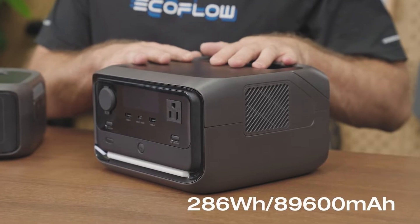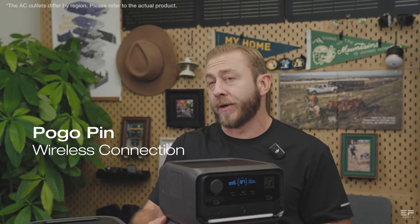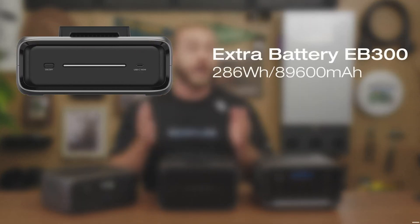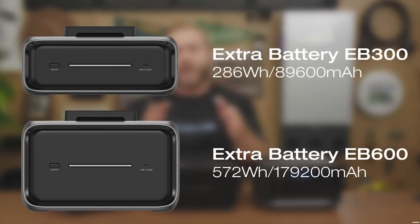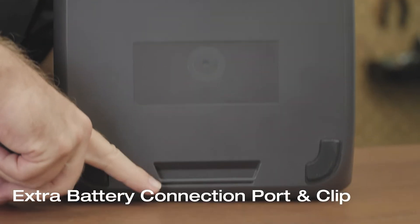The battery storage size on the EcoFlow River 3 Plus is about 286 Wh, and unlike the smaller River 3, this can be expanded by connecting additional batteries up to 858 Wh. The way the batteries connect is super easy — no wires needed. This is a nice new upgrade, making connecting a breeze for anyone.